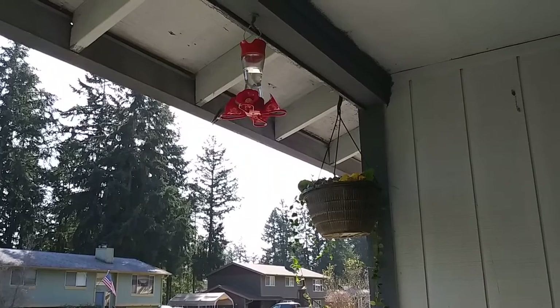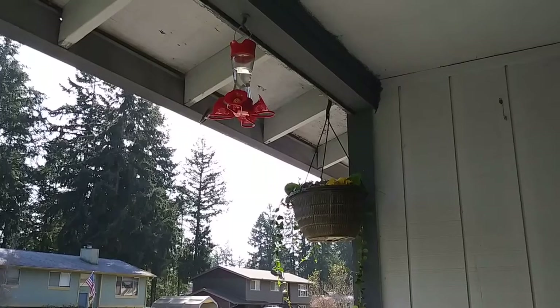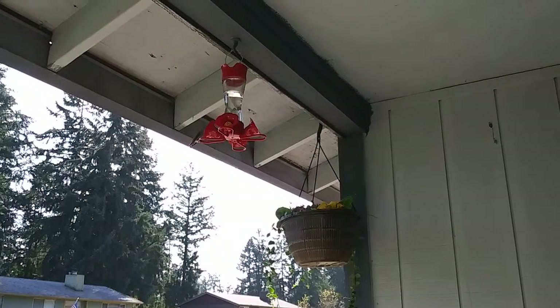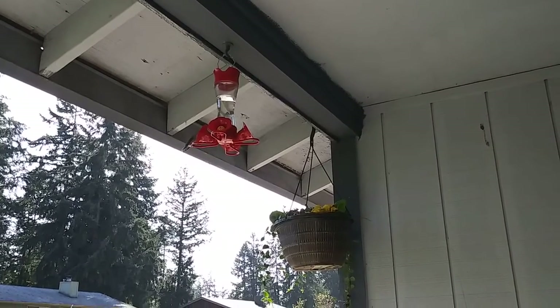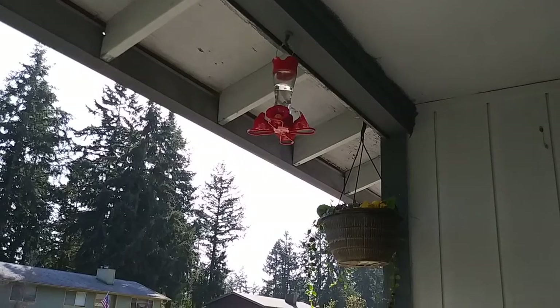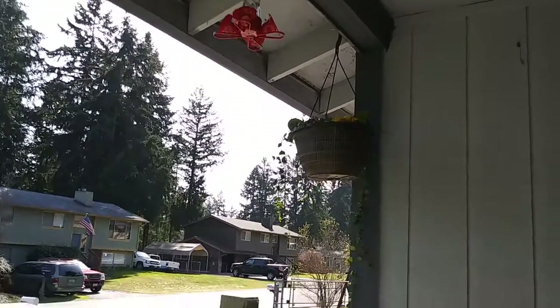It's a beautiful day today, probably at least 60 plus — I haven't checked but it's nice out. Oh my goodness, you're so hungry! Okay, tweet tweet — you guys have a great day, healthy things and more, thanks.